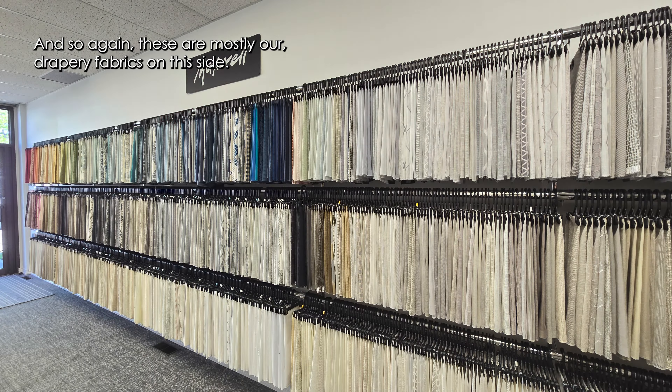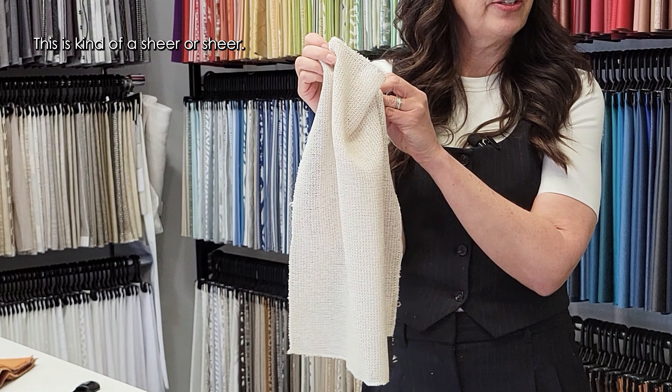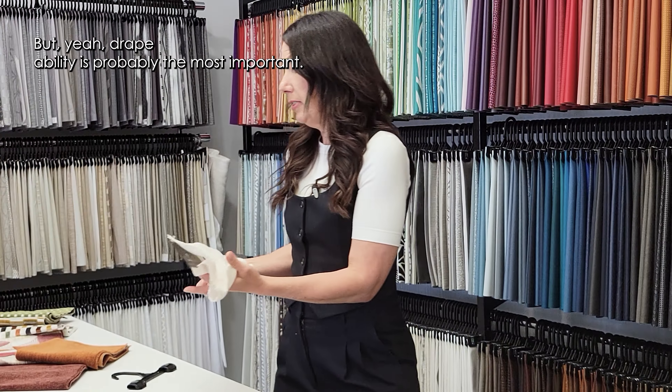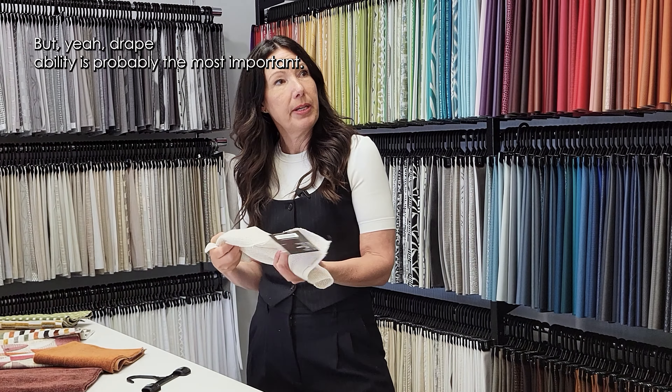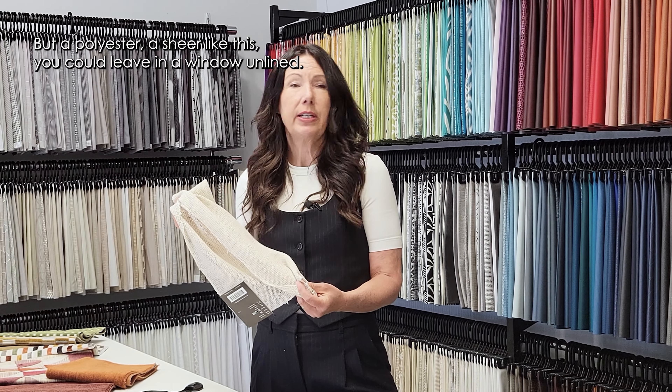Most of our drapery fabrics are on this side, and the options are endless. You can have solids, this is kind of a semi-sheer. Drapeability is probably the most important thing. You can line some of the drapery fabrics as well. If you choose a 100% linen, you would definitely want to line that. But a polyester sheer like this you could leave in a window unlined, because it will stand up to the heat of the sun and the UV rays.